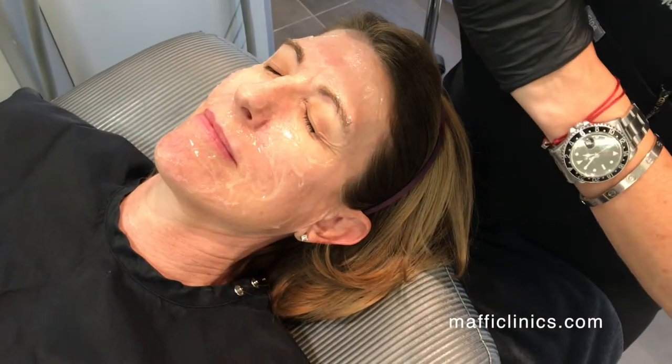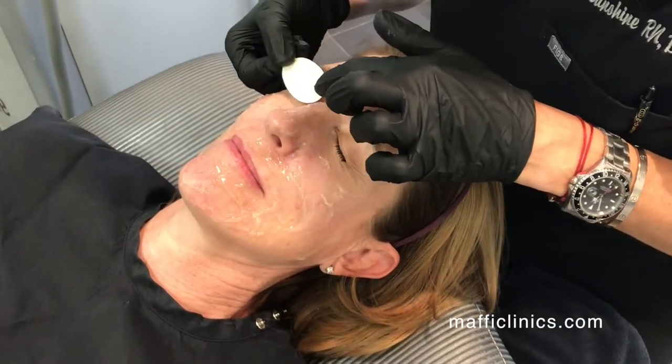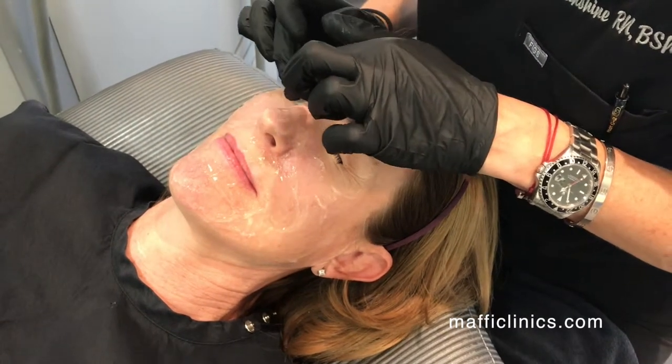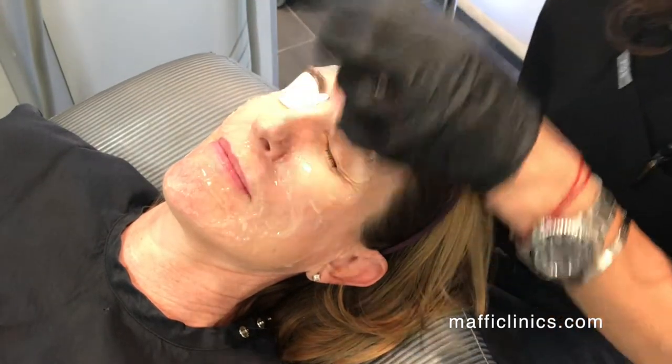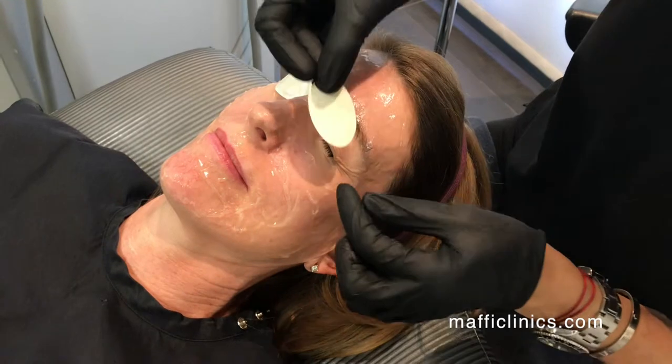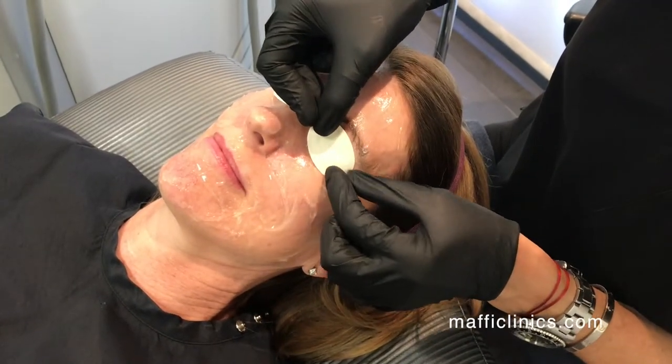Most importantly, we want to protect the eyes. So these are medical grade laser shields that work really well so that we're able to get all of the area around the orbital rim, but this protects the eye.